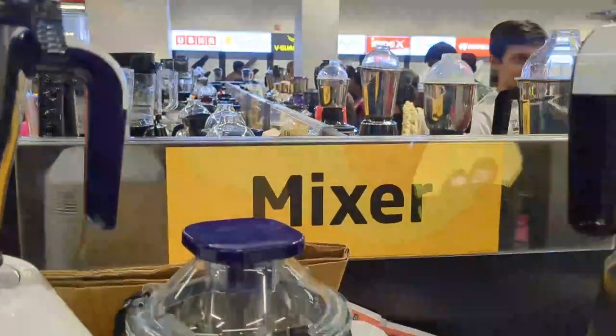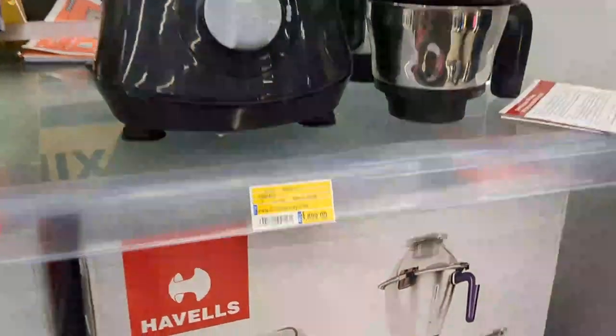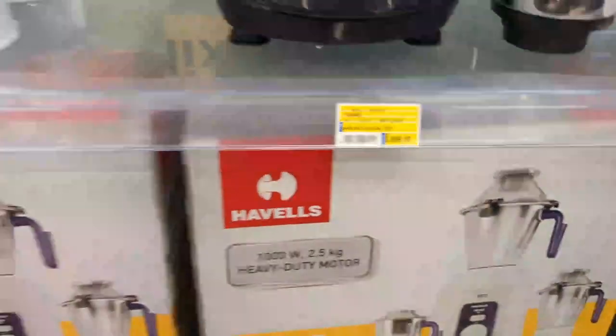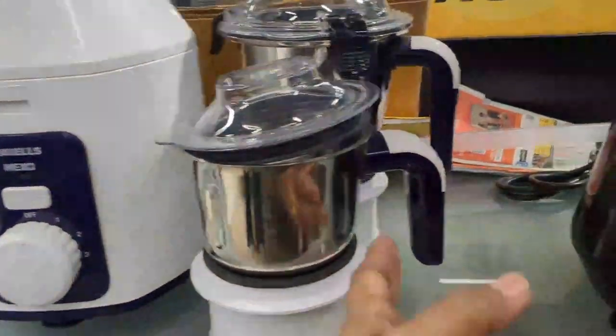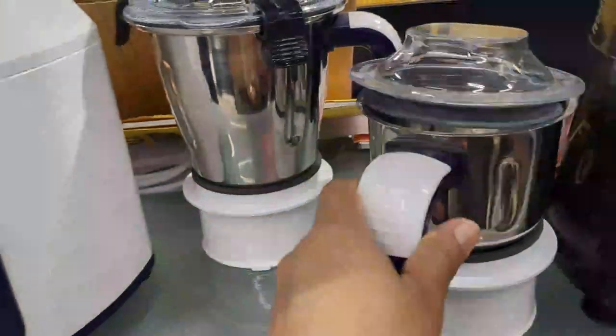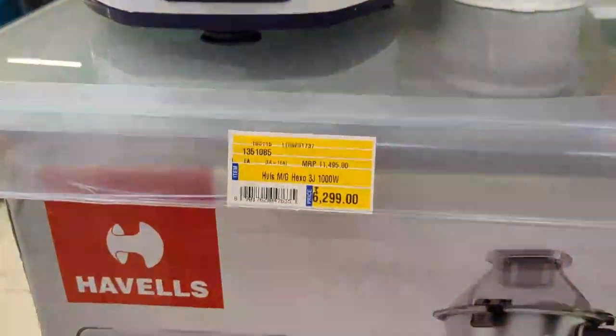In this video, we are going to see Home Appliances. There are TVs, fridges, washing machines, mixers, grinders, fans, ovens, and OTGs available here.